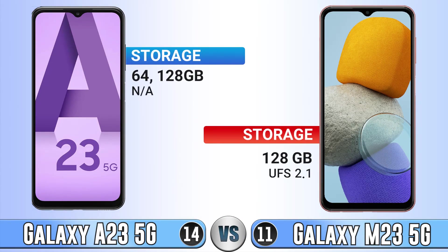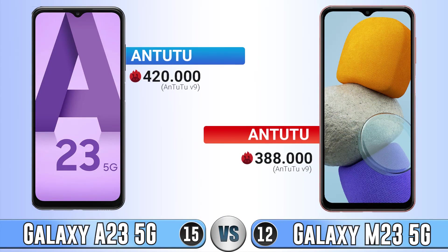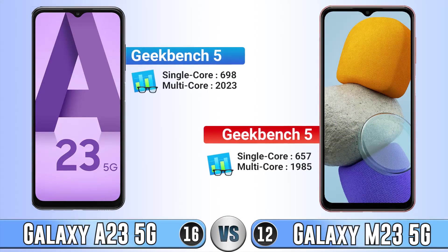Storage is the same on both phones. We again don't know the storage type of the A23, so we can't compare it. In AnTuTu the A23 is better by more than 300 points. In Geekbench, the A23 is again better in both single-core and multi-core scores.